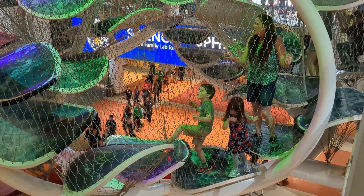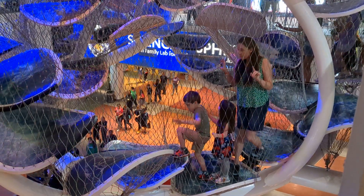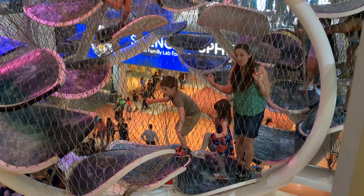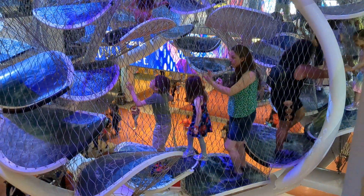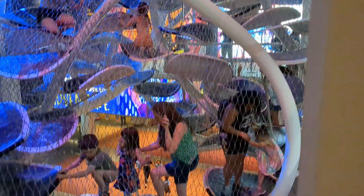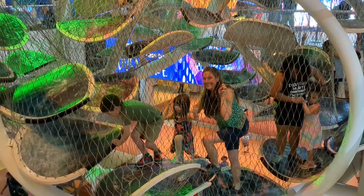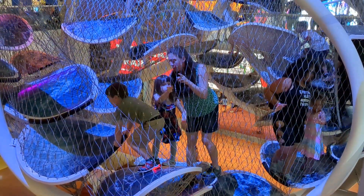Maddie and Margaret are doing the infinity climb with mommy. We'll see how they do here. Lots of netting, lots of big steps. Nice big structure. All the big kids cleared out — now we get a little kid time in there.